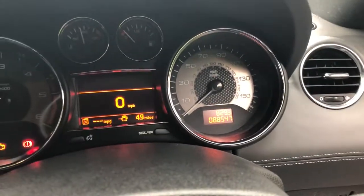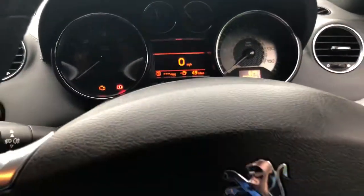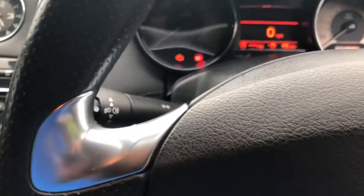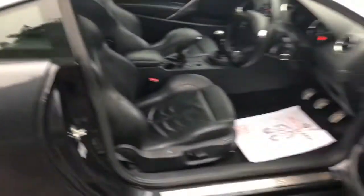The car has covered 88,547 miles and it runs absolutely beautifully. I've actually run this car for a couple of days just to check everything's all right. The fuel economy you get out of it is brilliant.